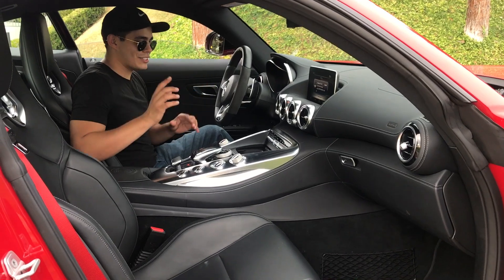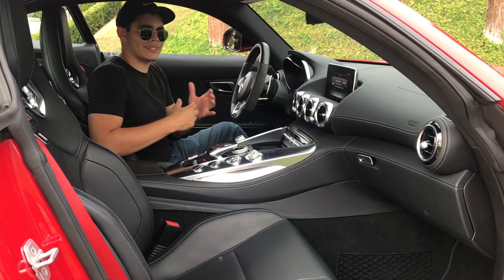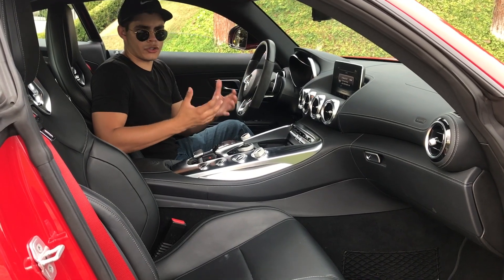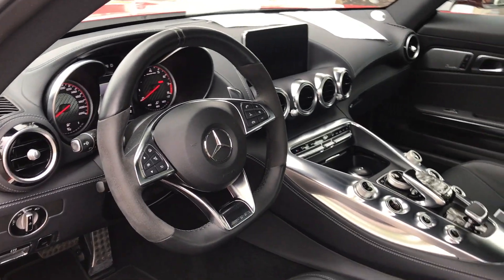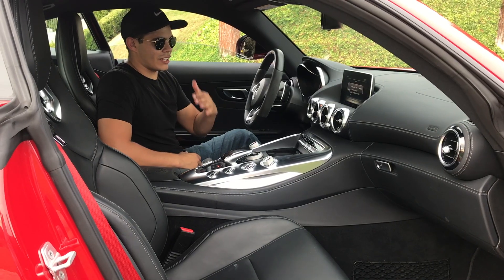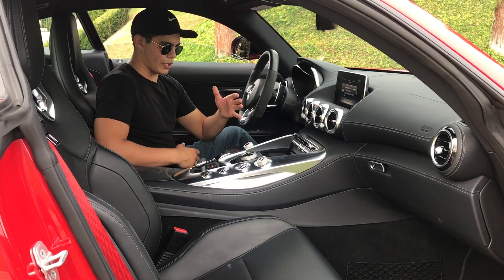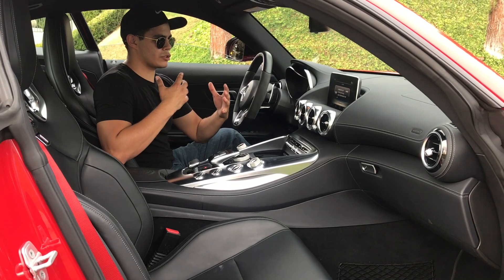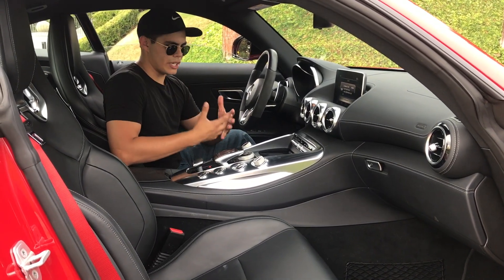What I really like about this car is that it has its own styling cue — this isn't shared with any other model. It doesn't look like a C-Class, S-Class, or E-Class. This is specifically for the GTS. I think that brings back how Mercedes and BMW were, where everything had its own characteristic and persona instead of all being the same.